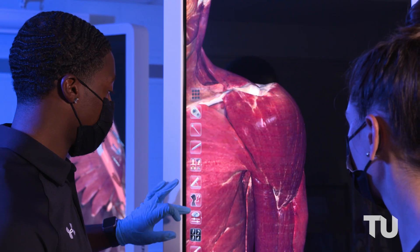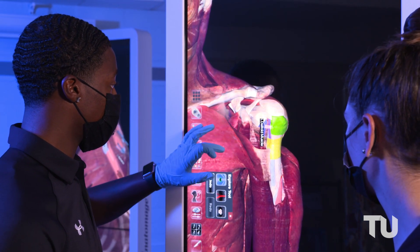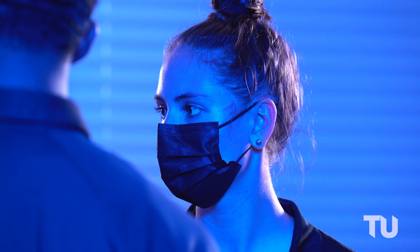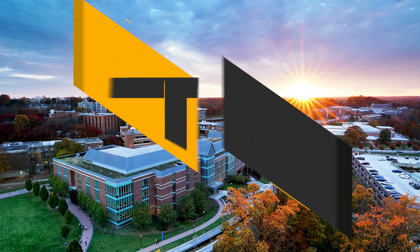Personally, me as a student, I have greatly benefited from getting to use this kind of model. It's definitely a huge advantage. If you want an opportunity, if you reach for it and you ask for it, it will absolutely be provided to you. The staff and faculty here, your professors, are going to do their best to try and open those doors for you if you want them.